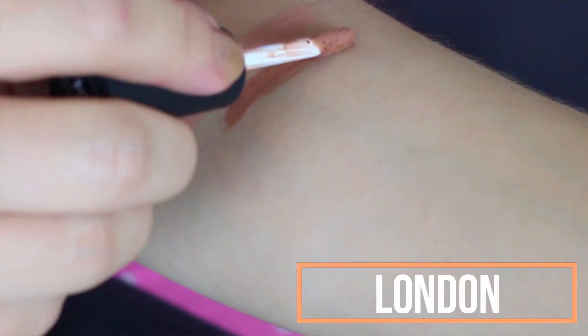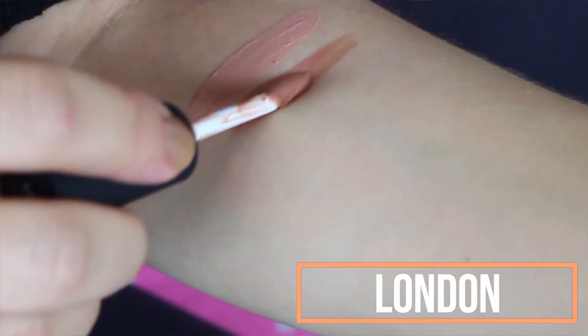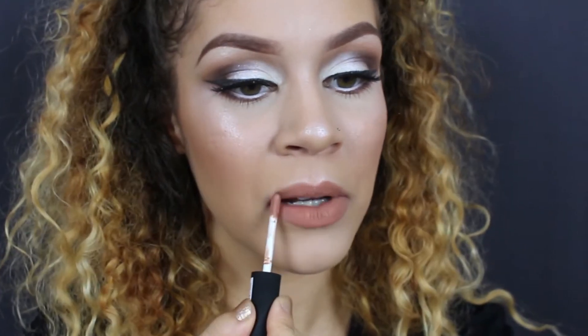Next up we have London, also a nude but more warm. Oh my gosh, I love London — this is like the perfect lip color! This is so great, I am so happy I have that.